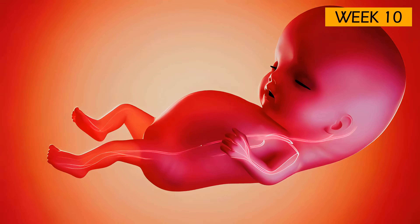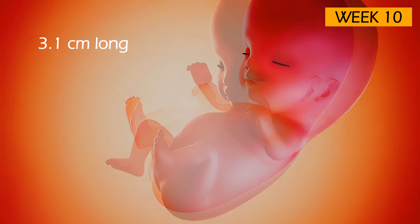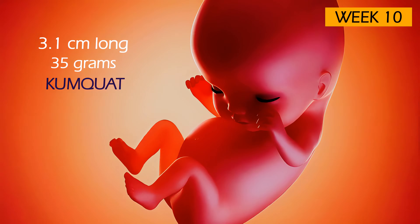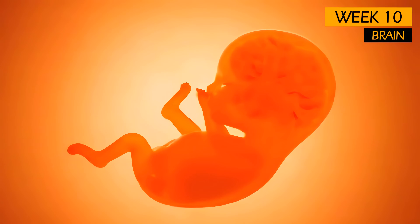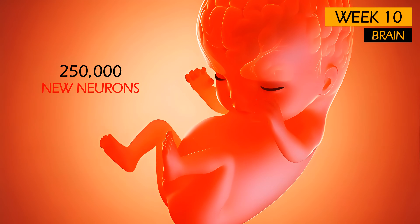Your fetus is now measuring about 3.1 cm long and weighs approximately 35 grams — the size of a kumquat. The brain is developing at an astonishing rate, with approximately 250,000 new neurons forming every minute.